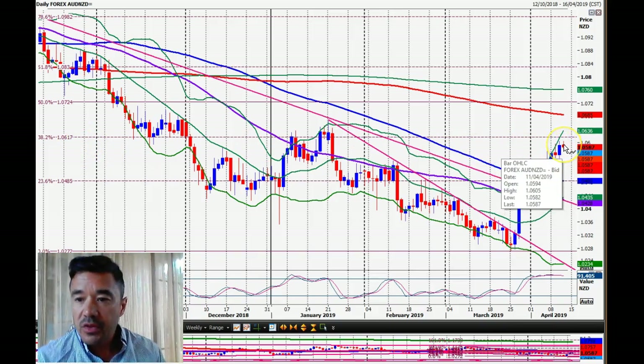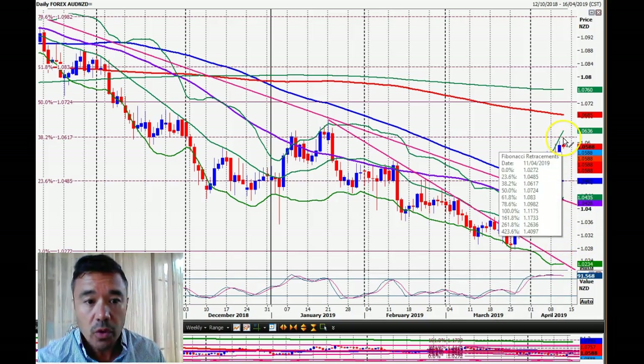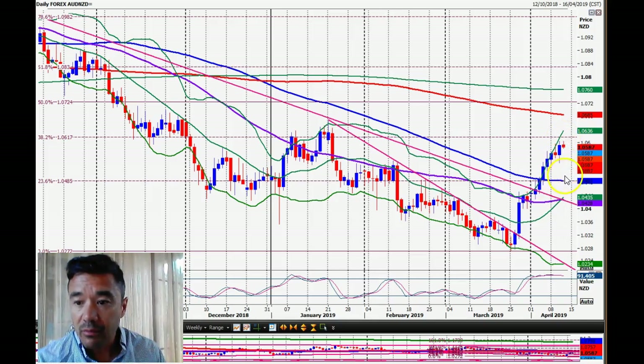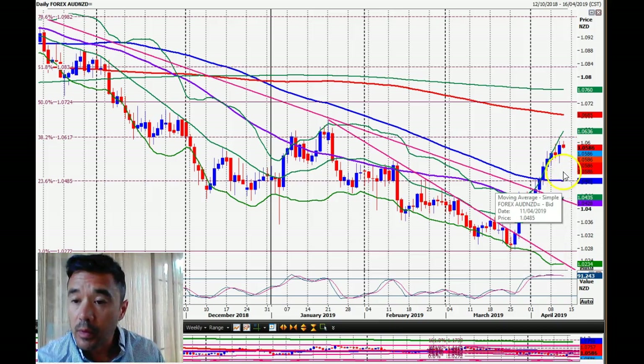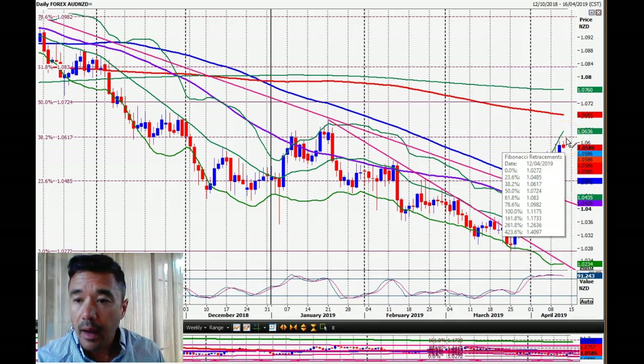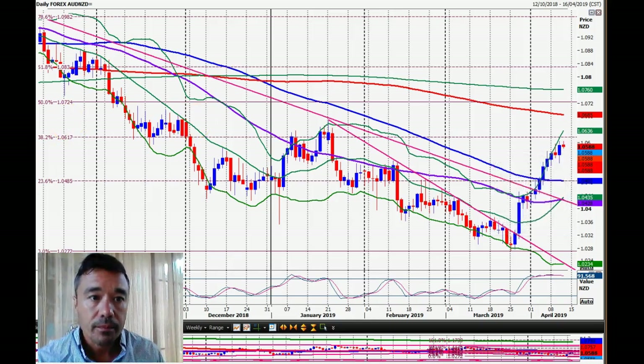It would certainly be worth lightening up on the longs, bearing in mind the significantly overbought situation on the slow stochastic at the bottom of the chart. I'm not suggesting settling into a short around 106.17 — I think that's just going to be a very minor resistance level. If we pull back as far as 104.85, which I don't see happening, we would be buying there. If you're looking at 100 pip profit or more, it makes sense to lighten up on half and see what happens at this resistance level.